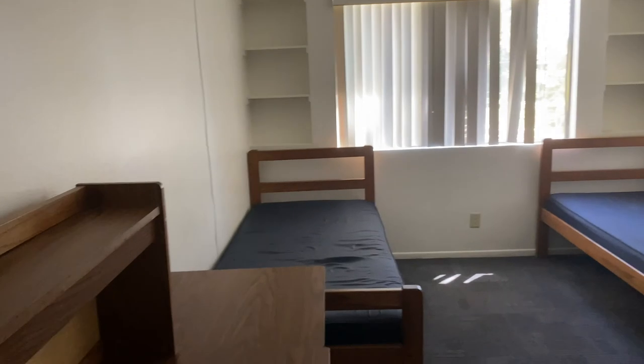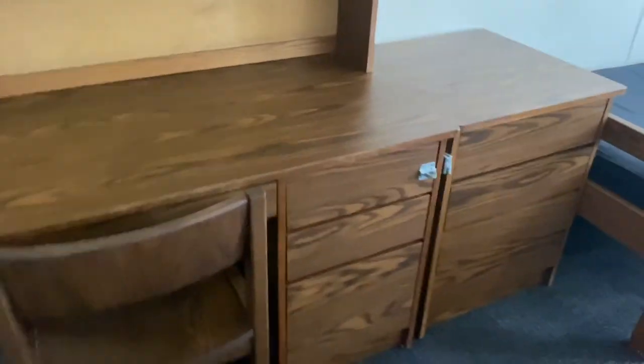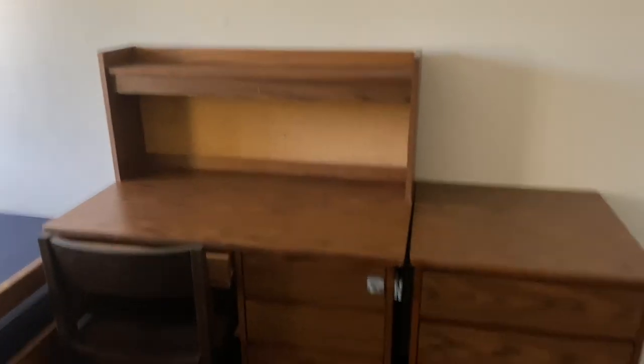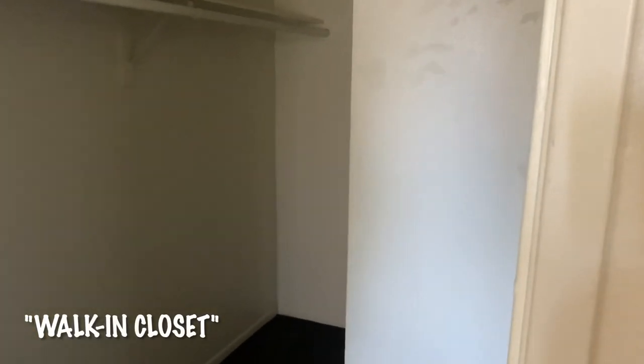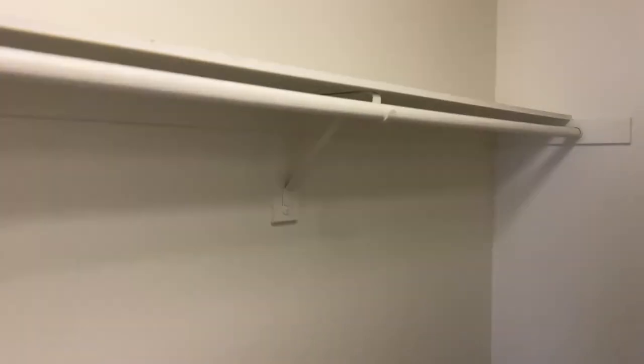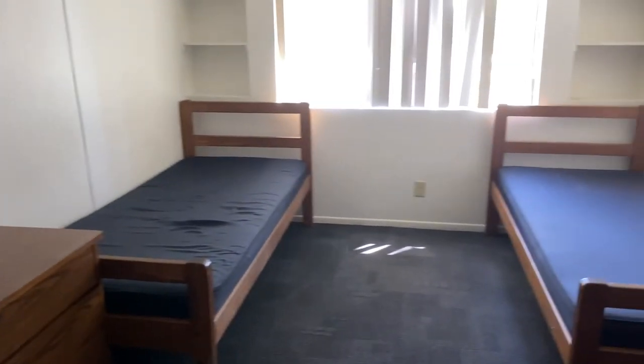And then next we have the Y bedroom, which is the same thing. Same setup, just a different chair. The difference about this one is that it has its own closet, so it's really nice. They have really extra space here, which I'm kind of jealous about, but it is what it is. And they also have their own room.